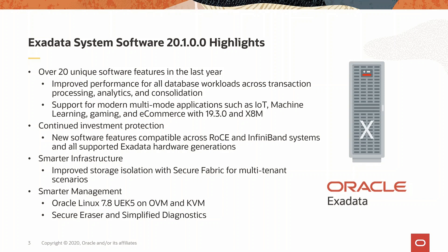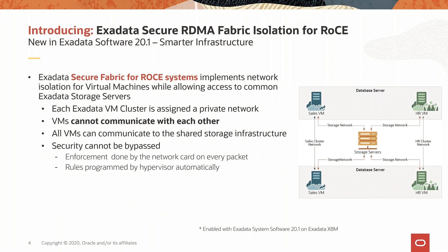In this release, one of the key features introduced is the improved virtual machine isolation for Exadata systems using Rocky. When there are multiple virtual machines running on a database server, customers want to separate out the cluster networks such that the traffic from one cluster is isolated from the other. In the example shown, the sales virtual machines can communicate over the sales cluster network, while the HR virtual machines can communicate over the HR cluster network. The cluster networks are completely isolated from each other.